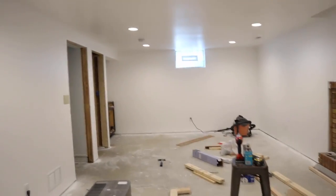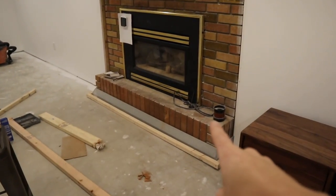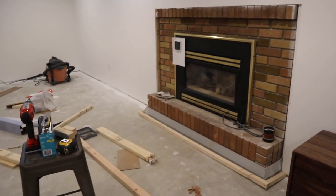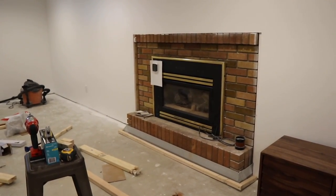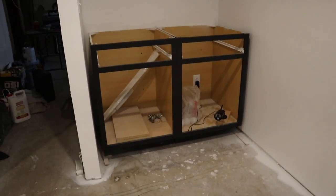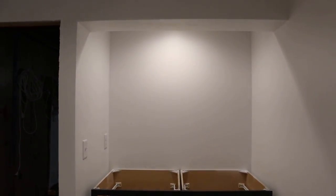I can give you a quick flip around in the main living space. So everything is painted white, which is really exciting, and all of our recessed lighting is finished. We're trying to build out the surround for the fireplace, which hopefully we'll have done in the next couple of days. And the little light above the bar is in, which is pretty cool.